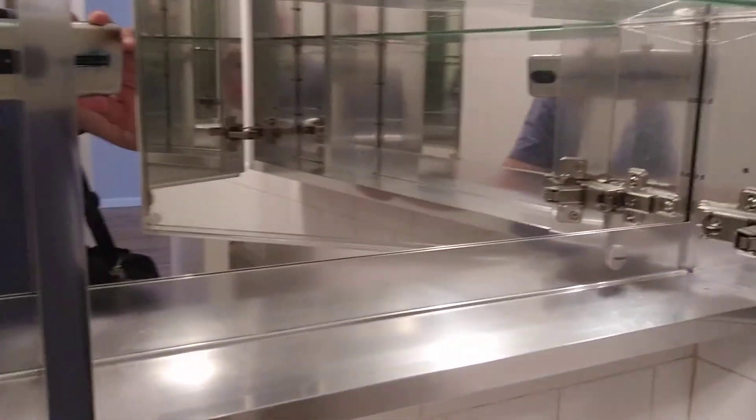You have good counter space. You have good cabinet space. You also have a full outlet and a fan.